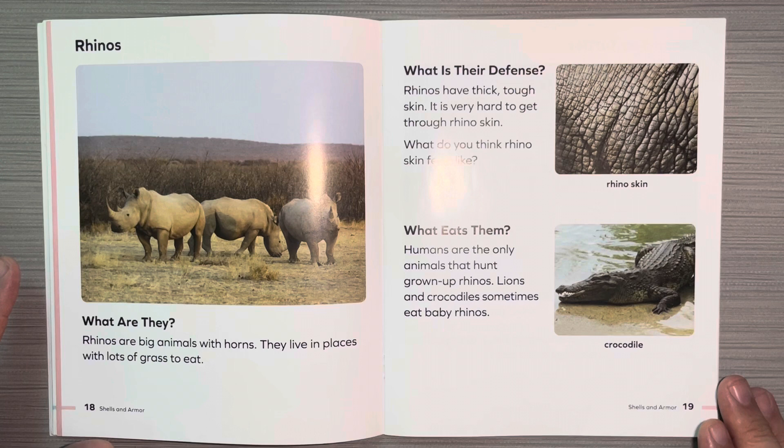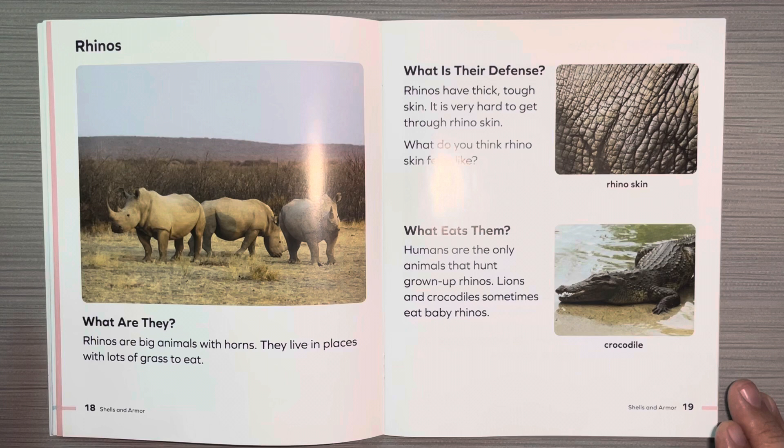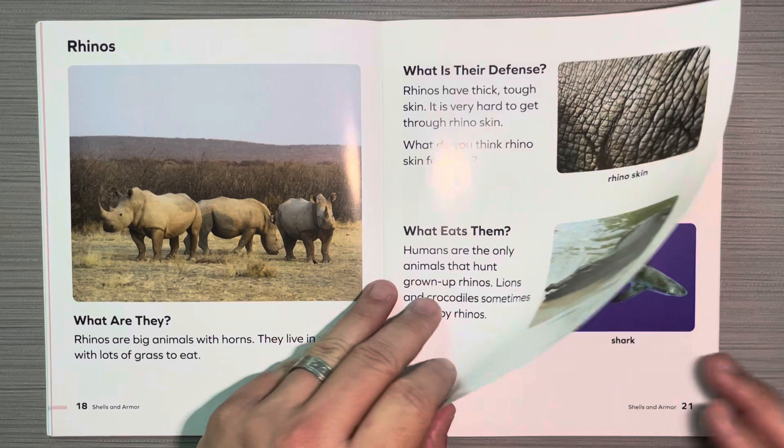Rhinos. What are they? Rhinos are big animals with horns. They live in places with lots of grass to eat. What is their defense? Rhinos have thick, tough skin. It is very hard to get through rhino skin. What eats them? Humans are the only animals that hunt grown-up rhinos. Lions and crocodiles sometimes eat baby rhinos.